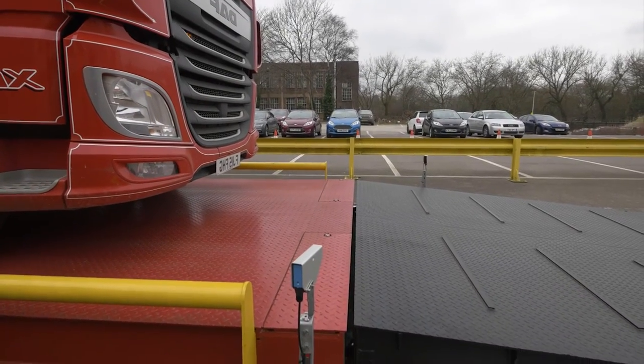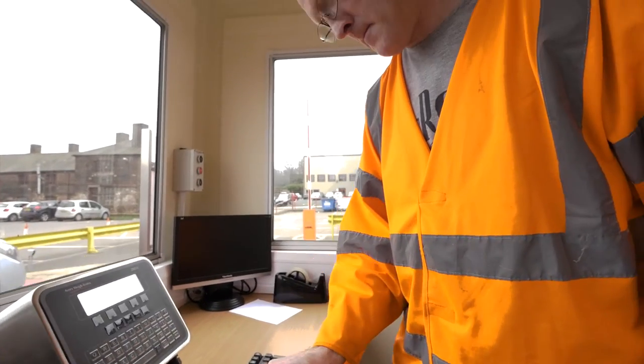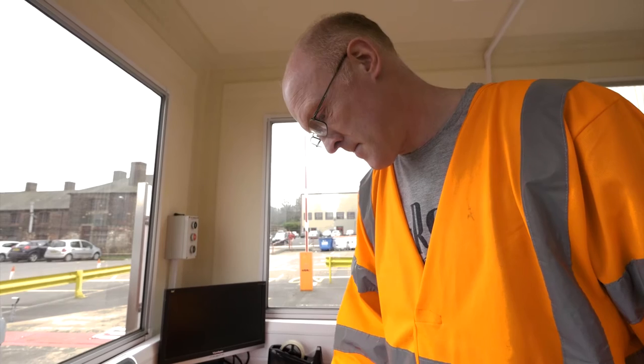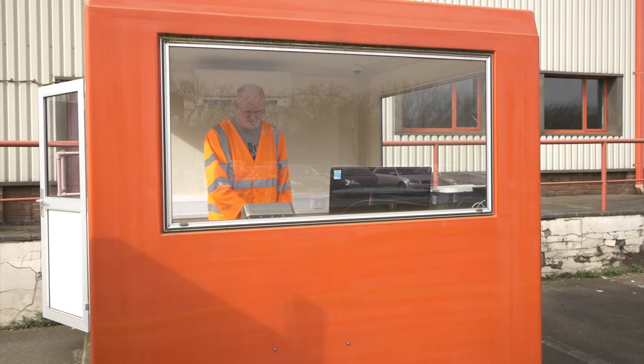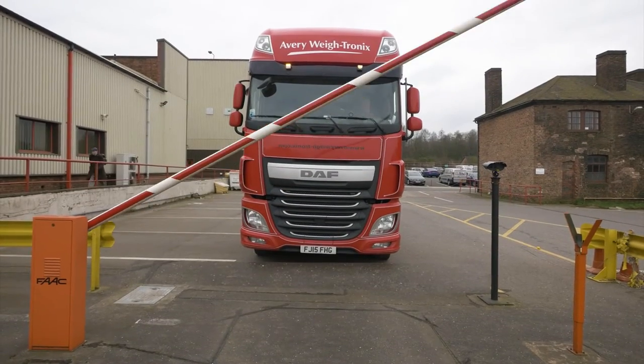Avery Weytronics ZM510 Weybridge Fraud Prevention Application helps the operator to eliminate weybridge fraud by digitally cross-checking the normal weighing procedure with vehicle positioning sensors. One of the most common ways to manipulate a weybridge reading is through vehicle positioning.